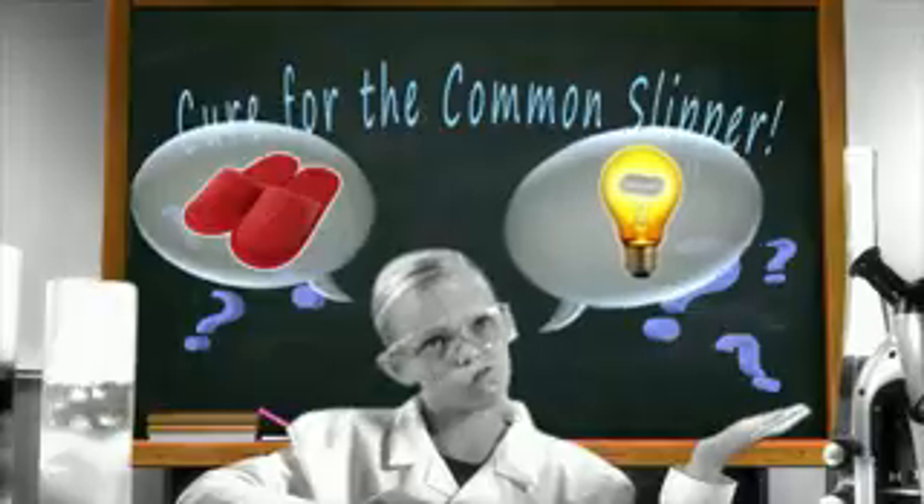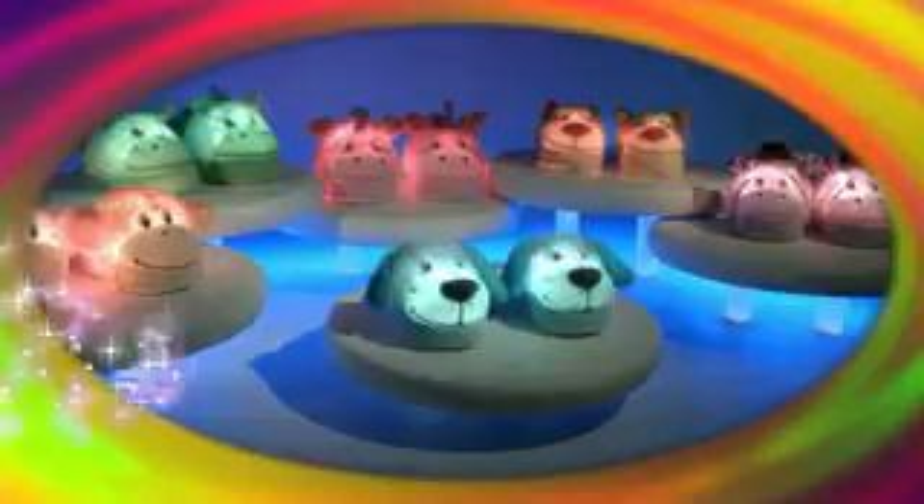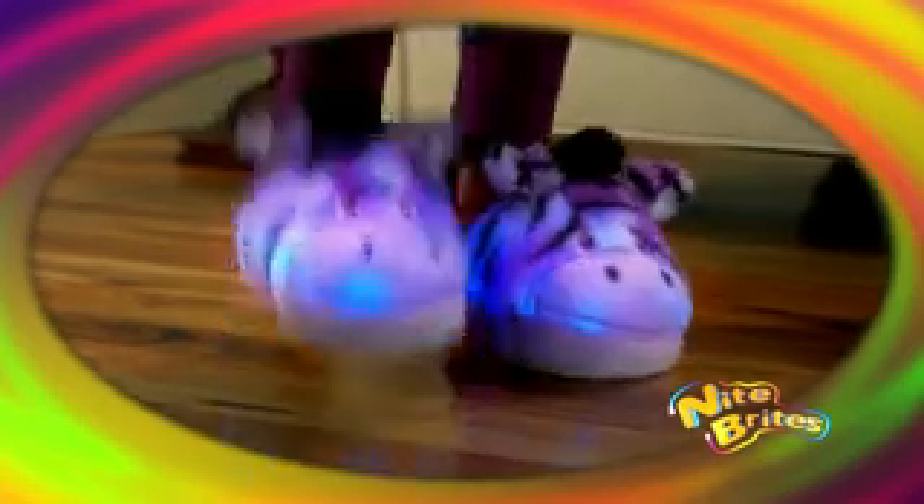Is it a slipper or is it a light? It's Night Brite Slippers! It's a slipper and a light! Night Brite Slippers! Introducing the Night Brites!